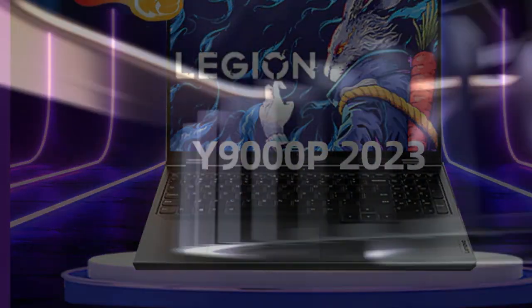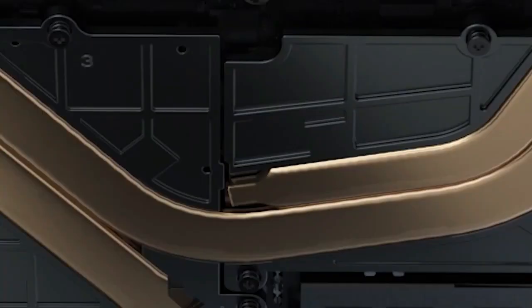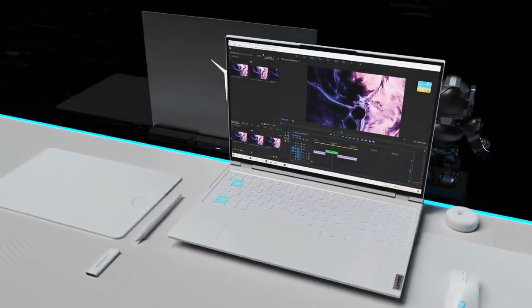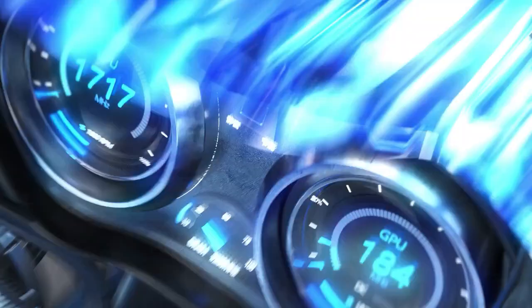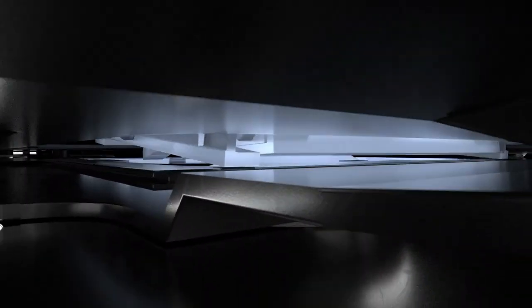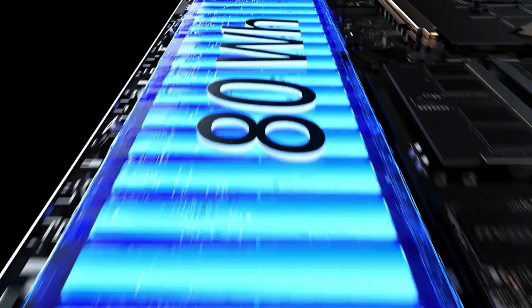Overall, the Lenovo Legion Y9000P gaming laptop is an excellent choice for gamers who demand the best performance and reliability. With its powerful processor, high-speed memory, and impressive graphics, this laptop can handle even the most demanding games and applications with ease, making it a top pick for serious gamers.